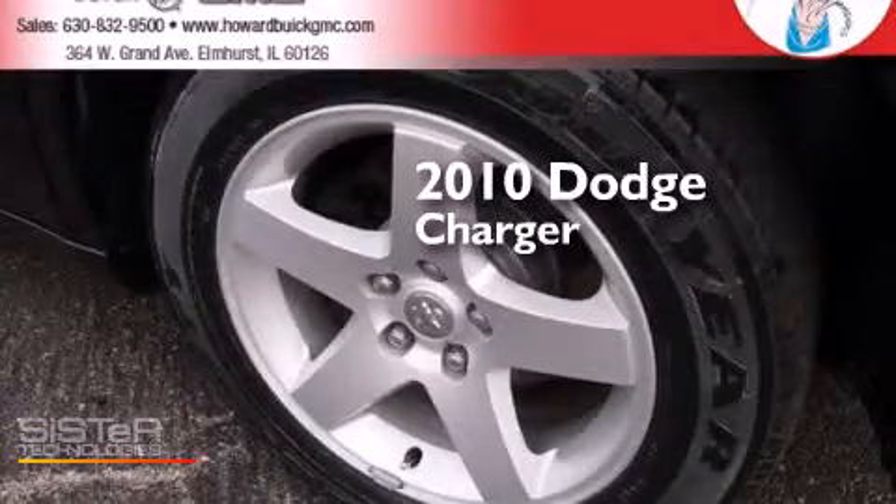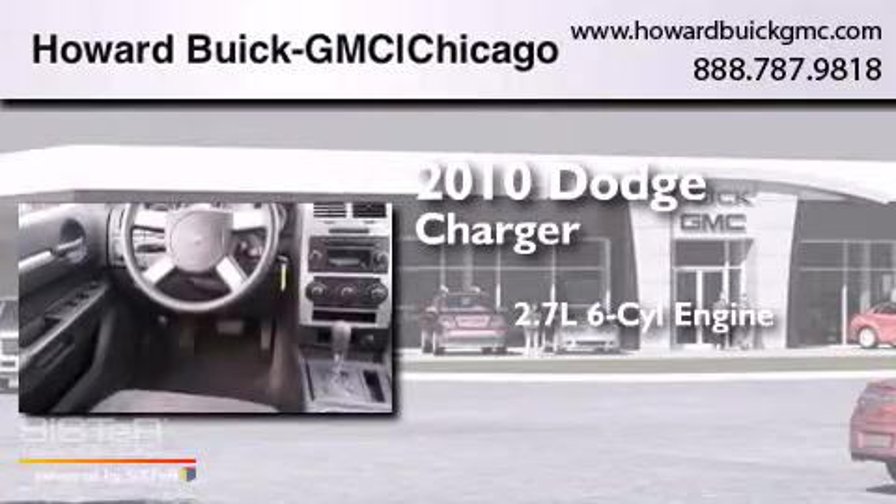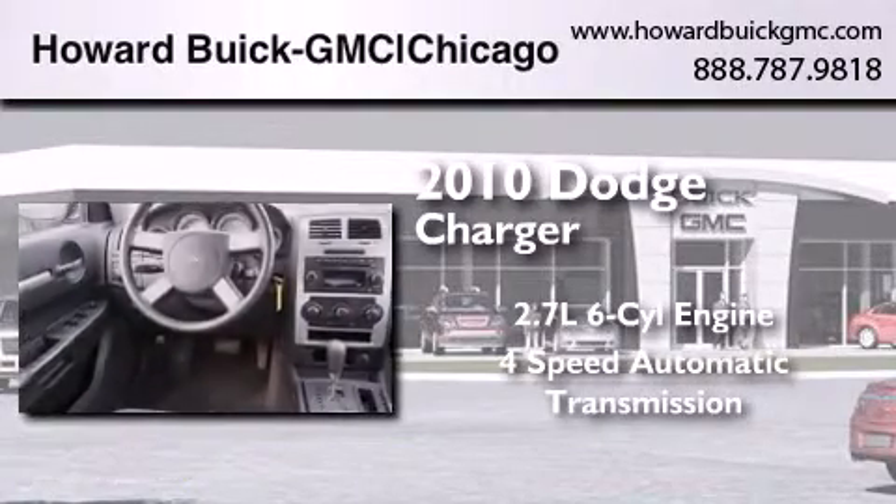This is a 2010 Dodge Charger. It features a 2.7-liter, six-cylinder engine and a four-speed automatic transmission.